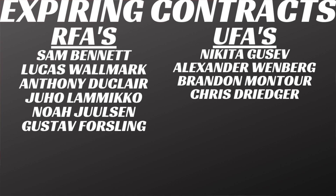I think Duclair is likely to stick around, though I'm not sure what kind of contract they work out. They also have Juho Lammikko, Noah Juulsen, who they picked up on waivers from Montreal, and Gustav Forsling, who turned out to be a nice find on the back end, acquired from Carolina.